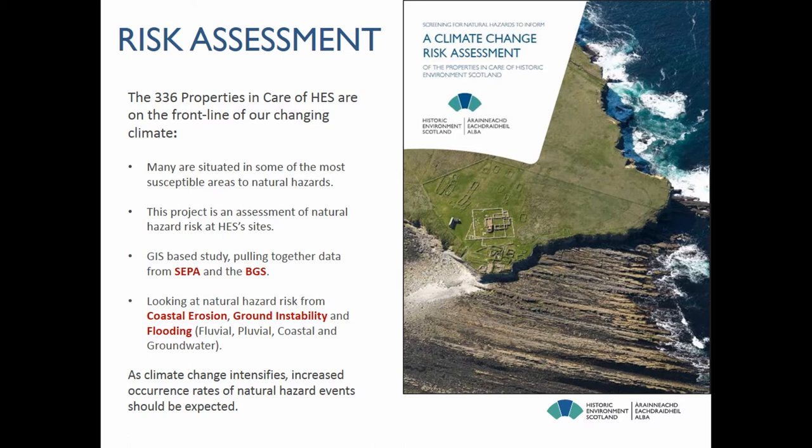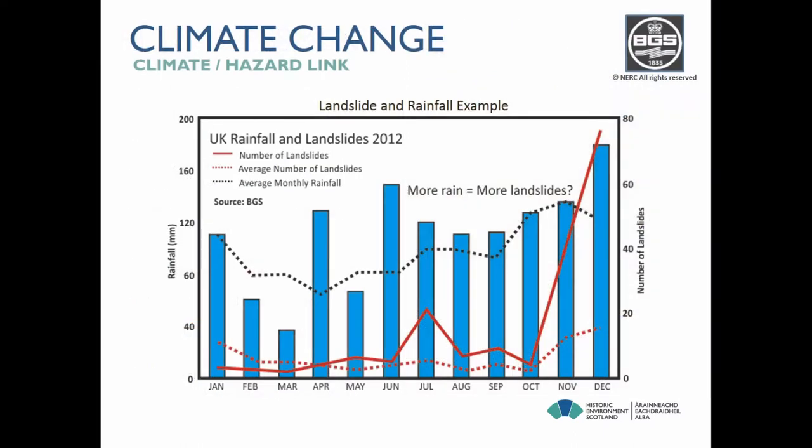Although we were aware of risks at some sites, we hadn't looked at it in a systematic way. We realized that if we could understand that, we would have a much better understanding of our risk in terms of future climate change — moving towards warmer, wetter winters and hotter, drier summers. So we pulled together various datasets from the Scottish Environment Protection Agency, SEPA, and the British Geological Survey, and looked at natural hazard risk from coastal erosion, ground instability, and various kinds of flooding: fluvial, pluvial, coastal, and groundwater flooding. Our assumption is that as climate change intensifies, we'll get increased occurrence of natural hazard events, many of which are very much linked to water.